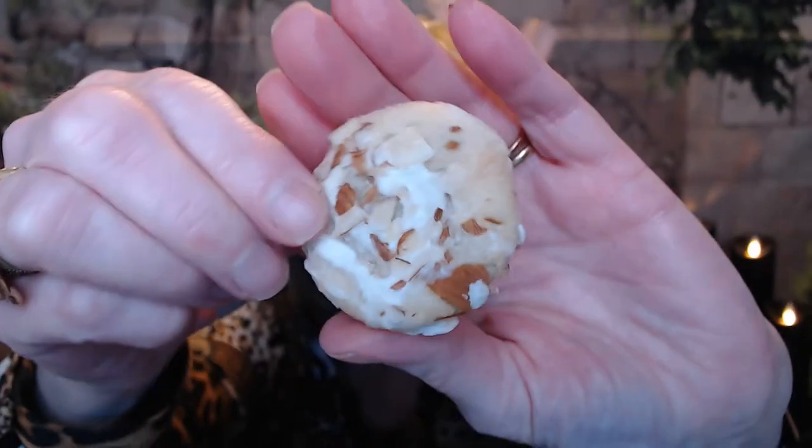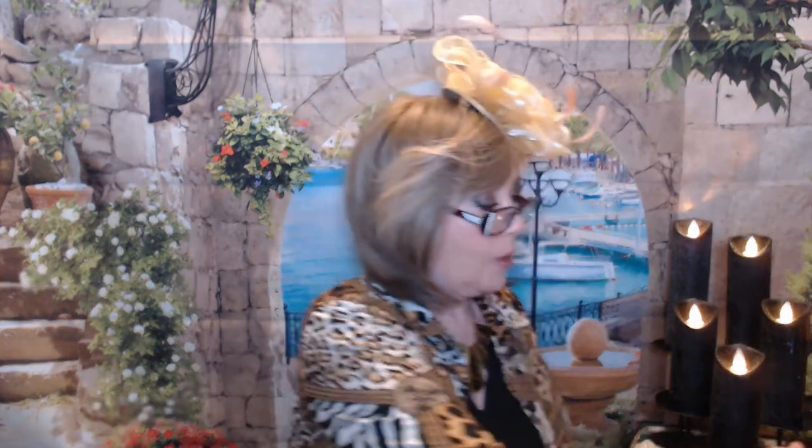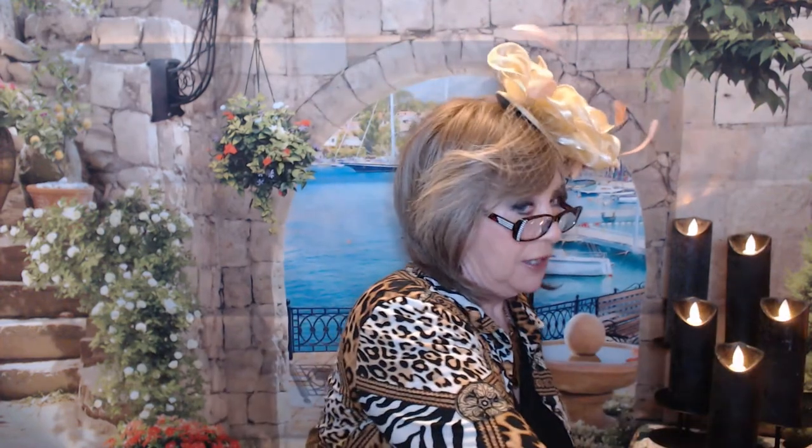That looks delicious — it's going to go so good with my coffee! I'm going to take a bite. Mmm, this is really good! That's going to wash it down. So good! Thank you, Miss Jackie Russell, for showing them on your channel and giving me the idea to go check them out!